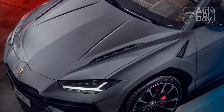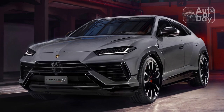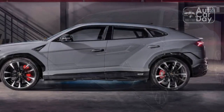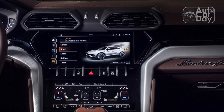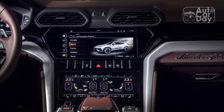The steel-sprung Urus Performante rides 0.8 inch lower than the air-suspended Urus in its default ride height setting, and its track has been widened by 0.6 inch. The active anti-roll system has been carried over from the standard Urus but has been tuned to take advantage of the greater precision of the steel spring suspension, as have the rear-wheel steering and torque vectoring systems.